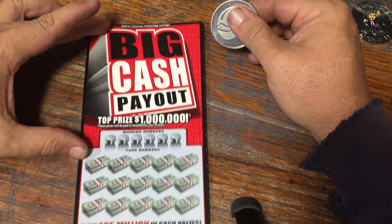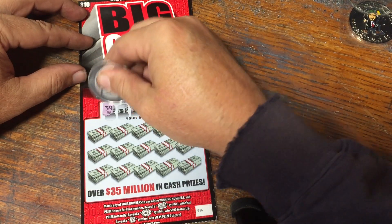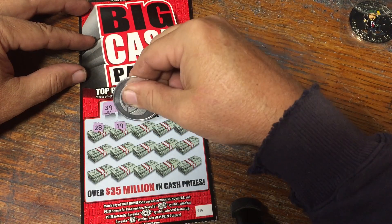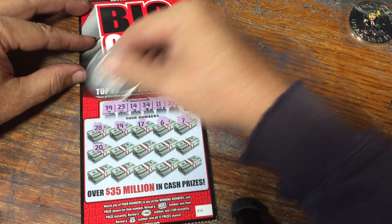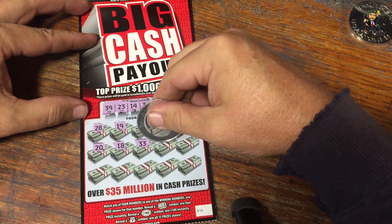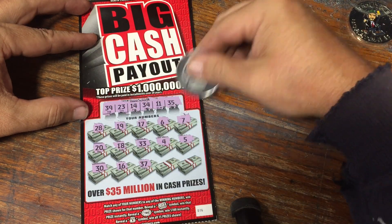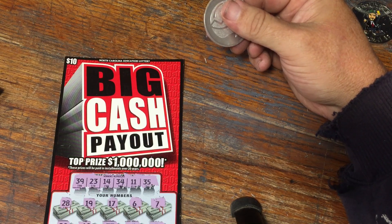Our only $10 ticket — the Big Cash Payout. We're looking for matching numbers, a roll of cash, a $100 burst, or a bag of cash for the win all. Looking to match up 39, 23, 14, 34, 11, or a 35. No 28, 19, 17, 6, 7, 20, 18, 33. Got a 34 and a 35, but no 4, 5, 30, 16, 37, or 21. Nothing on that Big Cash Payout this time around.